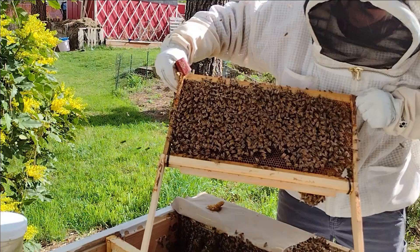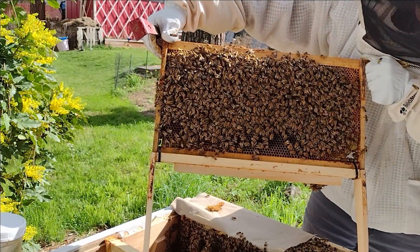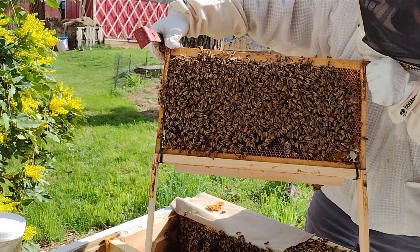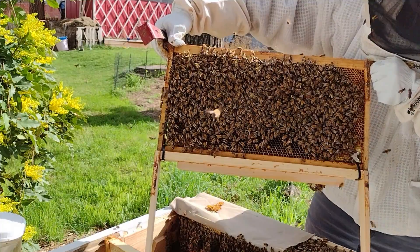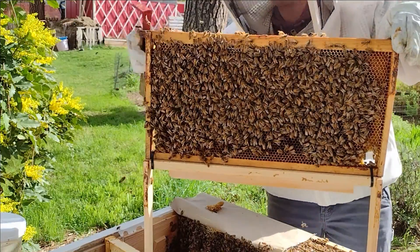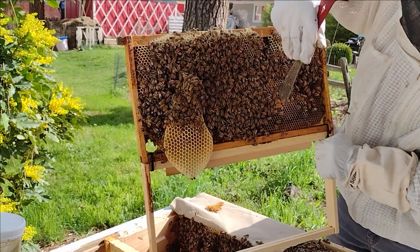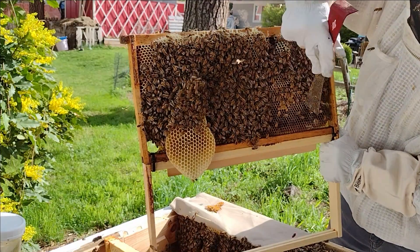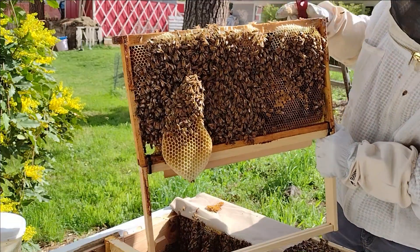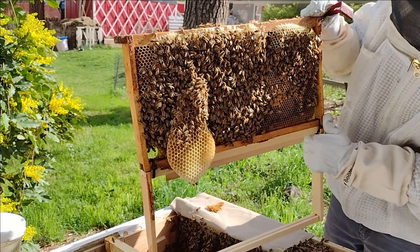Oh and I see your queen already! So we aren't going to go any farther — can you spot her? She has a yellow dot. Yeah I see her right there in the middle. And that's all this inspection is for — to make sure the queen's out and she's laying eggs. So this is capped brood right here. That's larva — baby, or eggs at least at this point. Pupa in there.